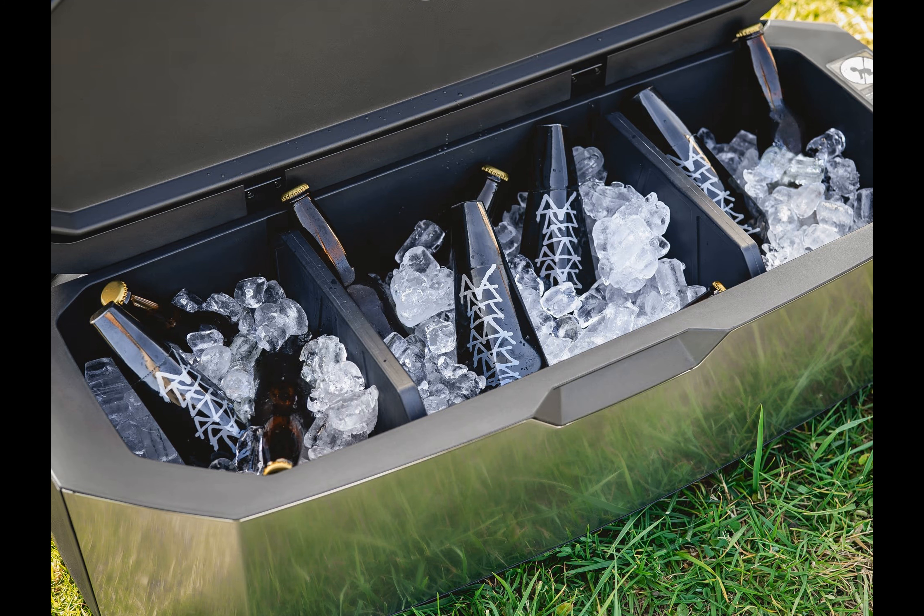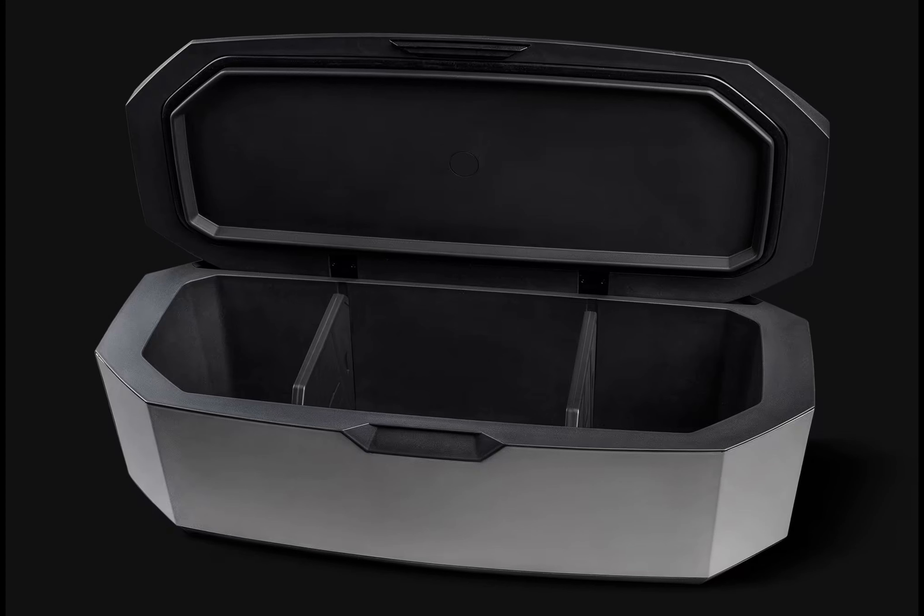Tesla has unveiled a new accessory that's turning heads: the Cybertruck Cooler. This innovative product is not just any cooler — it's crafted to fit snugly in the frunk of the Cybertruck, making it a perfect companion for road trips and outdoor gatherings.